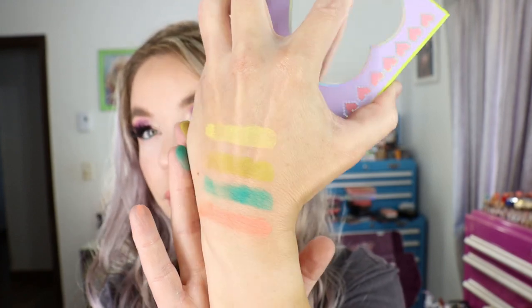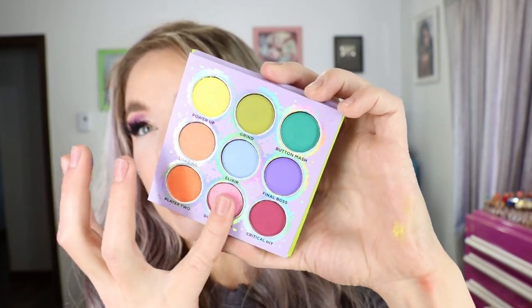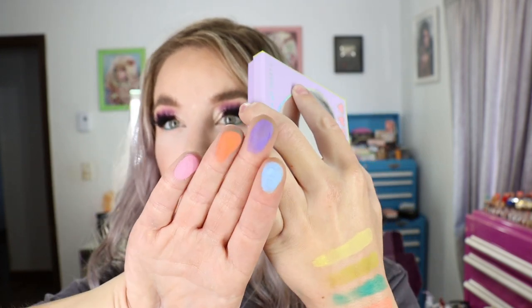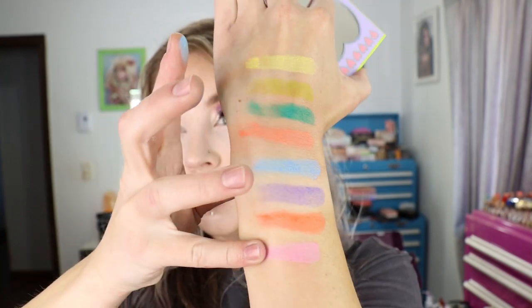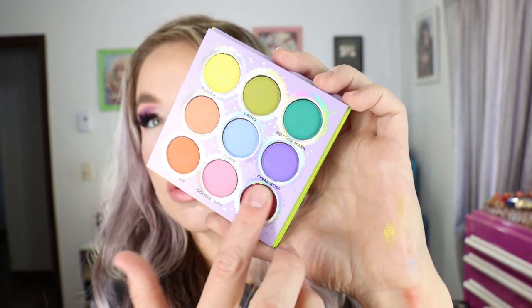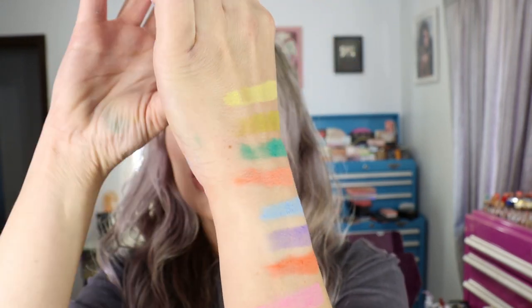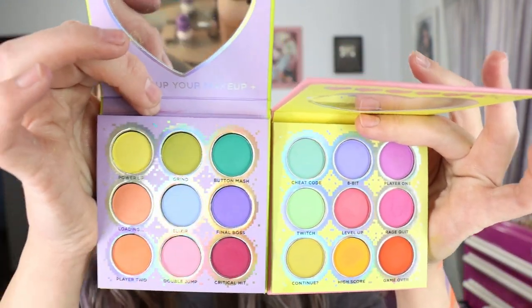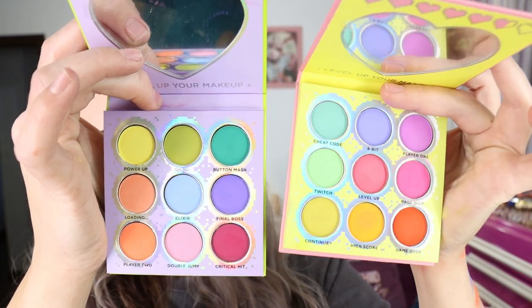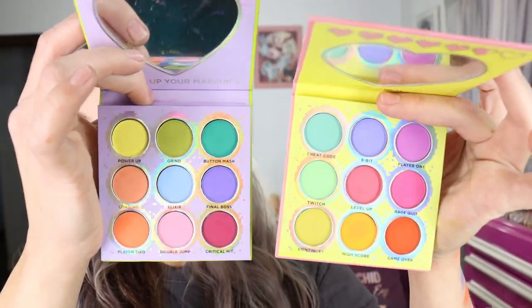There are some really fun unique shades in here. Neither of the Fun Size palettes are standalones for me — I always like to pair them with other shades or fun shimmers. But I think it will be fun to pair both Fun Size palettes together. Here's the original Fun Size with the pink packaging side by side — there's a similar color story to them but all the shades are different, and they're all matte but really fun and unique.